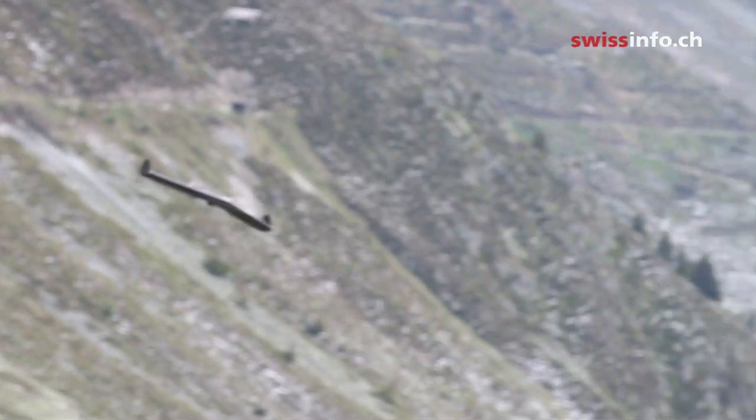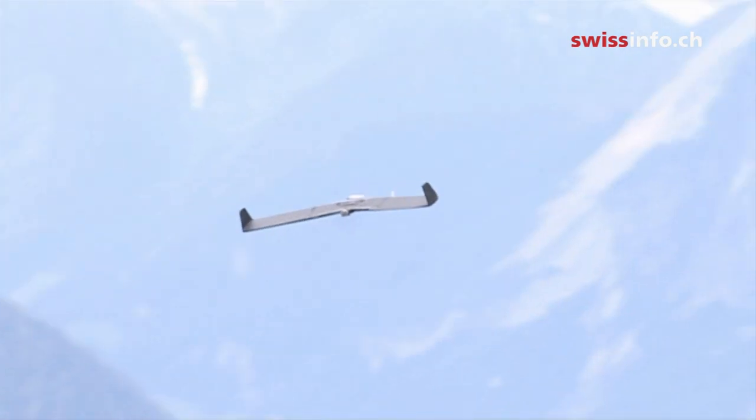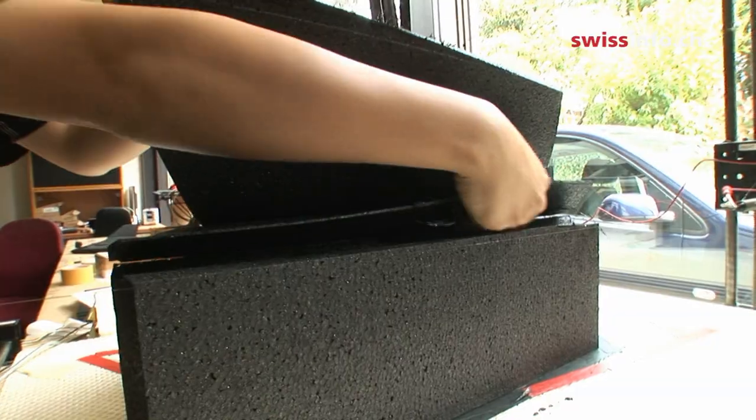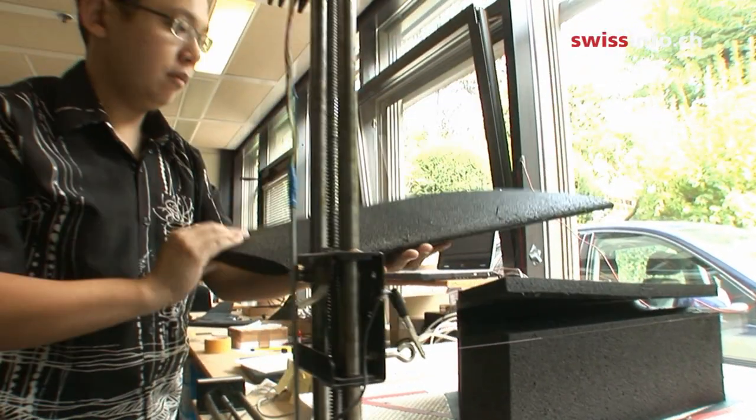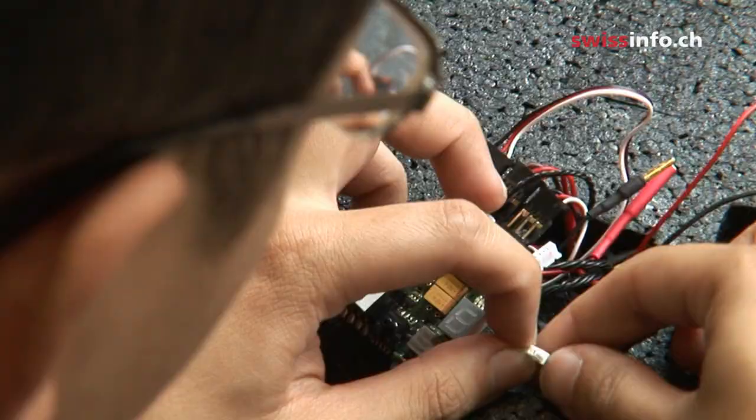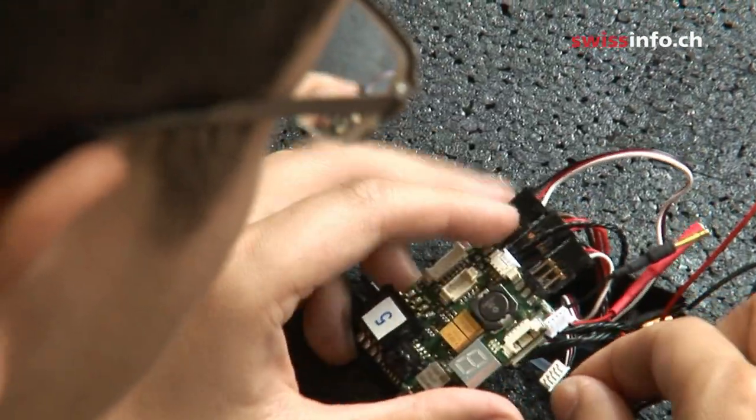The mini-drone carries a price tag of 10,000 francs. Because of its light weight and autopilot system, SenseFly can be operated without special training. Should it crash, it's too small and light to cause significant damage. While the device is in the process of establishing itself on the market, it's already been integrated into various projects at the Federal Institute.